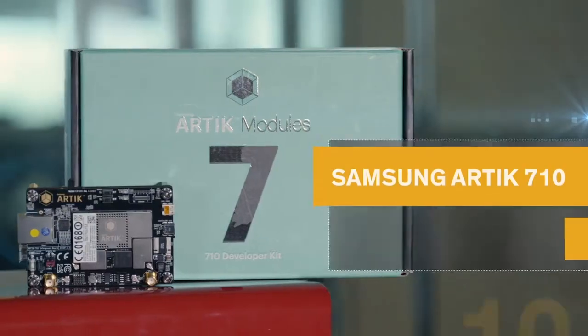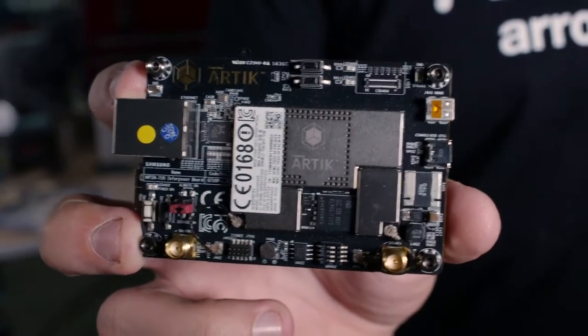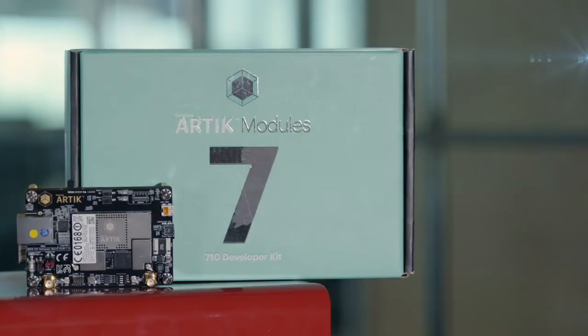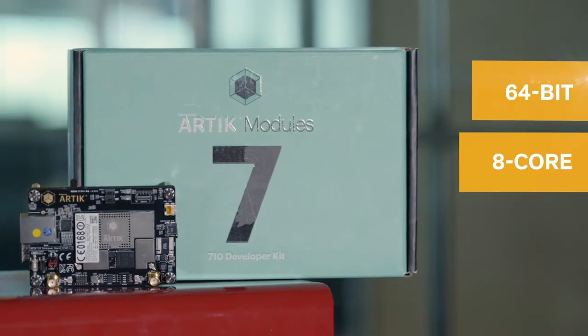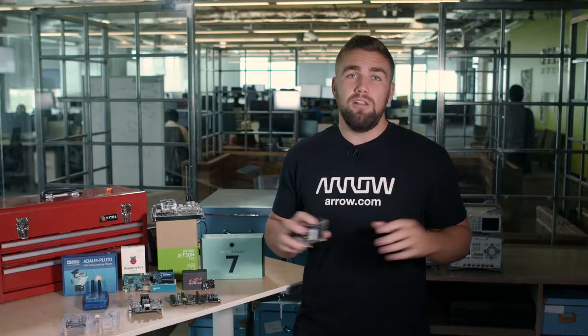Samsung has had their claim to fame in many industries and applications all over the world, and the Samsung Arctic Platform and the 710 Development Kit is one of the latest proving grounds. With the sole purpose of bringing hardware modules and cloud services together, Samsung has created an ecosystem of tools and partners to help developers get to the internet of things faster. The Arctic 710 Development Kit specifically boasts an 8-core 64-bit ARM Cortex-A53 processor with built-in Wi-Fi, Bluetooth, and Zigbee for nearly any large high-end gateway that requires local processing and analytics or multimedia applications.